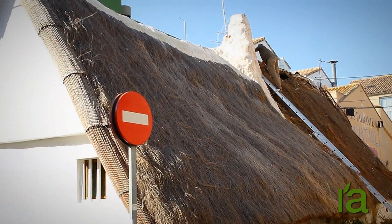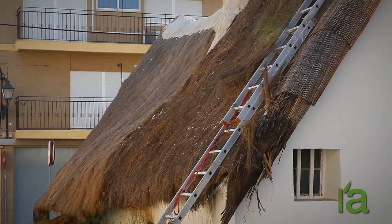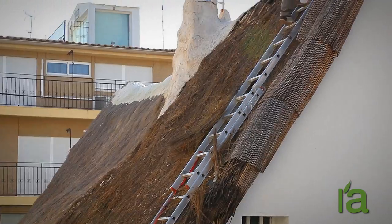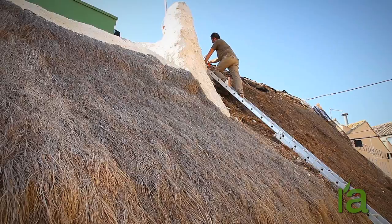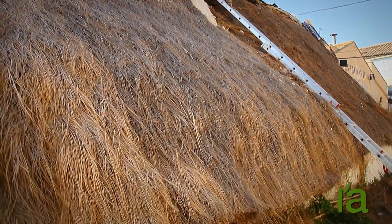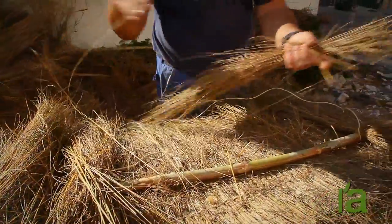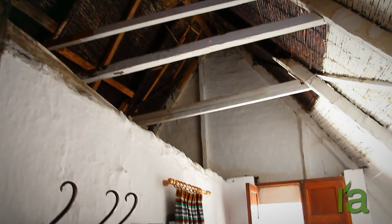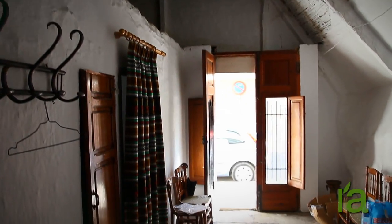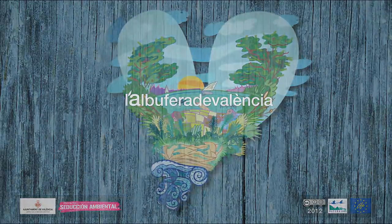The materials used to build a Barraca can be found in the surrounding area, in the Devesa and the Albufera lake. The walls are made of kanjesifang, meaning reeds and mud. The materials for the roof and floor are obtained in the dune slacks of the Devesa. A material called borro, which is a grass that can be cut and quickly grows back, was used on the roof. Slabs of packed mud are taken from the dune slacks bed for the floor.